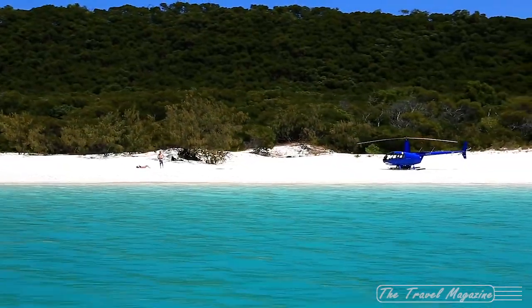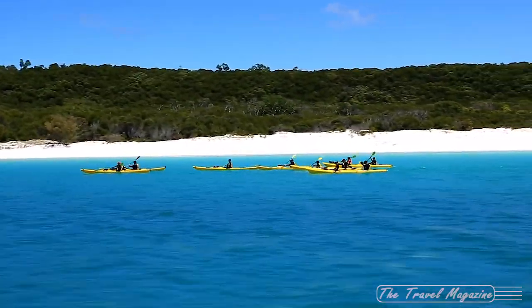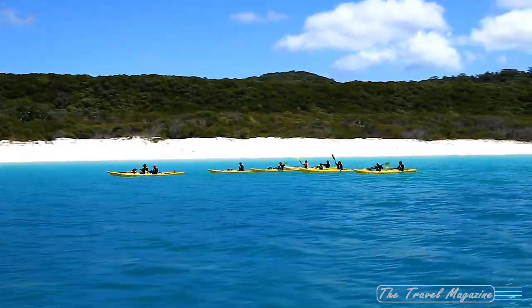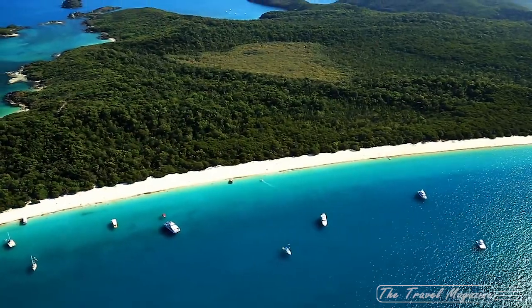The sand is 98% pure white silica, which gives it a brilliant, near-luminescent color. You can reach the beach via a helicopter or seaplane, or you can sail to Whitehaven Beach with one of the many yacht excursions in the area.